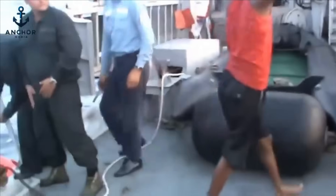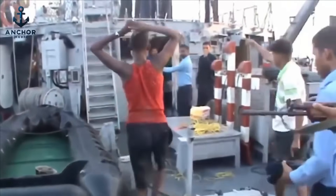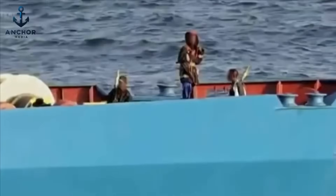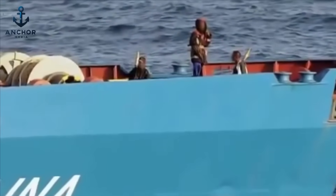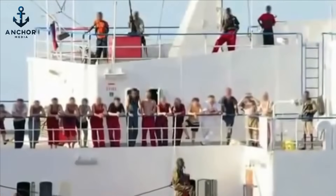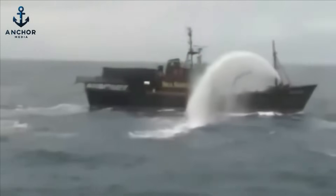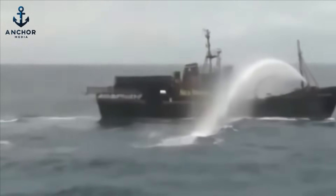And here's the big question: once pirates breach the deck, what desperate measures can the crew take to regain control? Or is it already too late? Could more aggressive tactics on board be the answer to pirate attacks, or does this escalate the danger for everyone involved? Stay tuned as we dive into the depths of maritime defense tactics and the razor-thin margins between safety and catastrophe at sea.